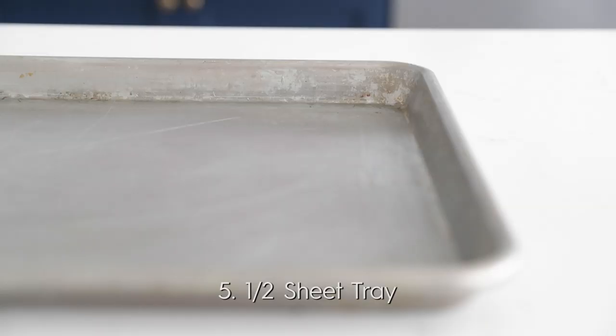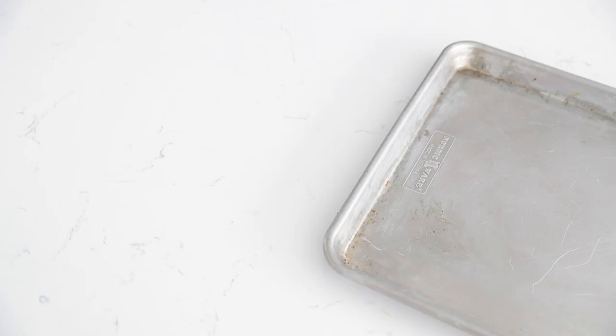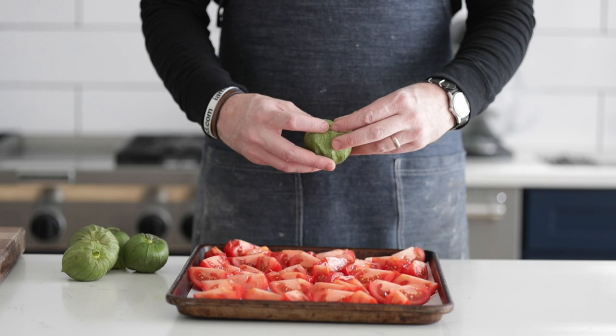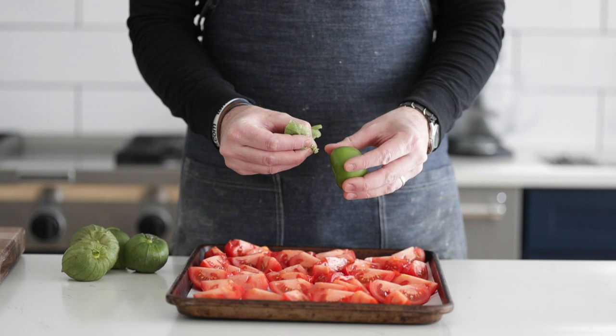For number five, it's a tool I probably use in just about everything I make — the sheet tray. This is a half-size sheet tray, sometimes called a cookie sheet tray. I put things on there for prep, when I'm done cooking, for cookies, and for meat in the oven. Get a half-size sheet tray and it will last you a long time. If it gets a little dark in color, that's the beautiful patina — it works exactly the same.